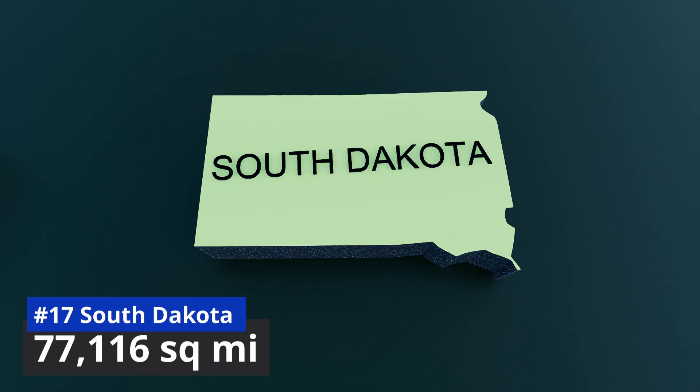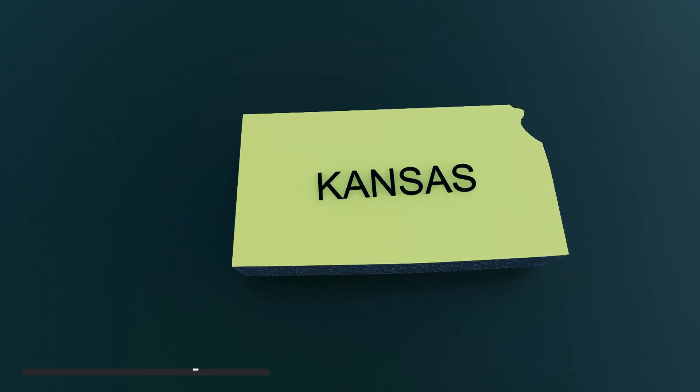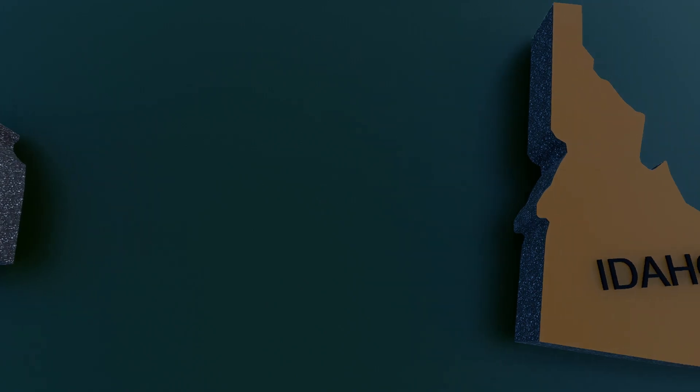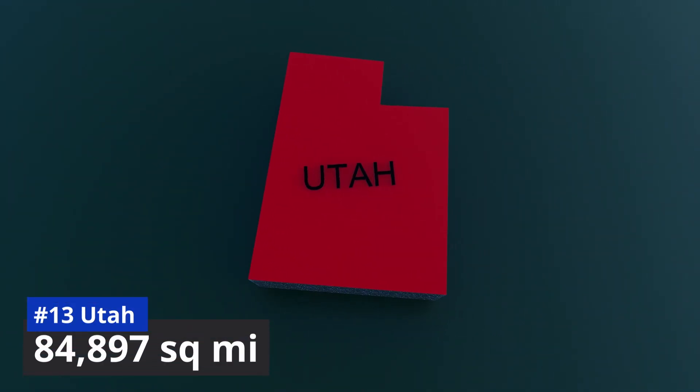Number 17: South Dakota, 77,116 square miles. Number 16: Nebraska, 77,348 square miles. Number 15: Kansas, 82,278 square miles. Number 14: Idaho, 83,569 square miles. Number 13: Utah, 84,897 square miles.